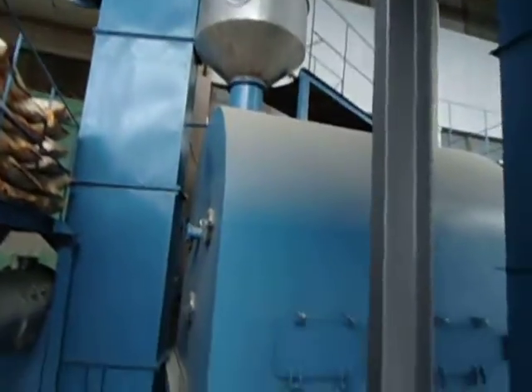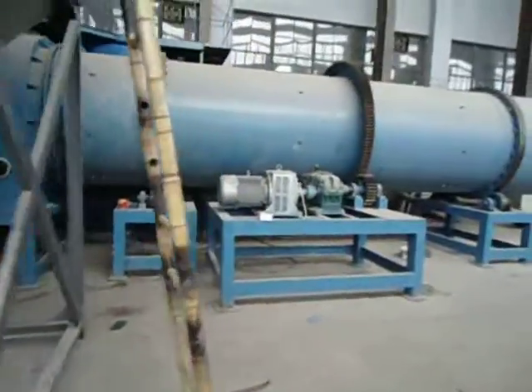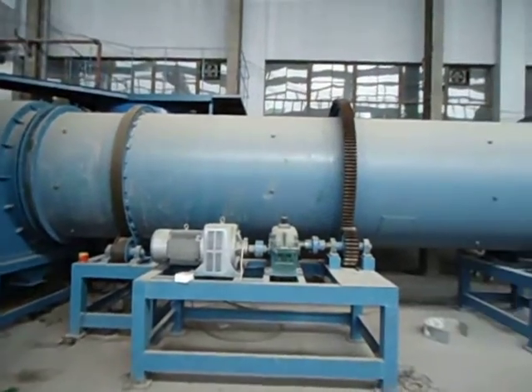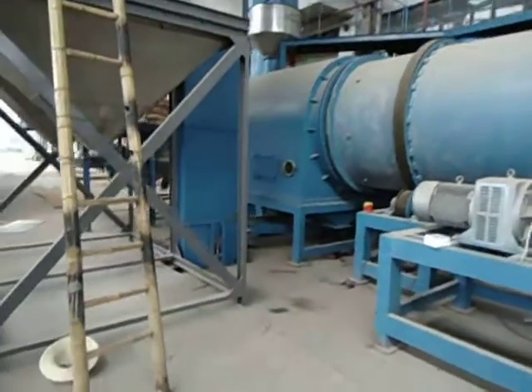Then they go up and drop into the main reactor. In the main reactor, all the particles move down along here and slowly start to form into granules, then back up and drop out.